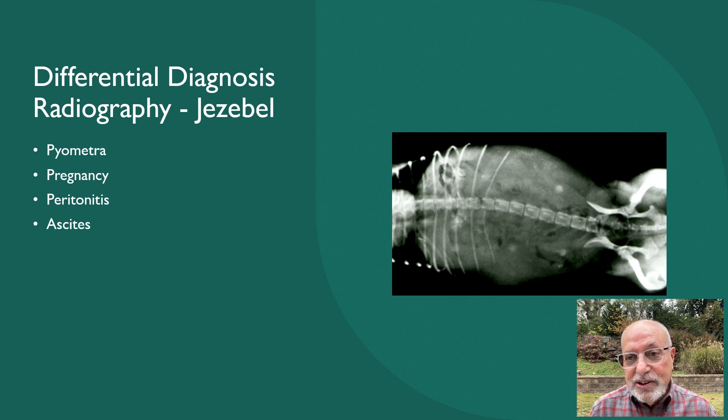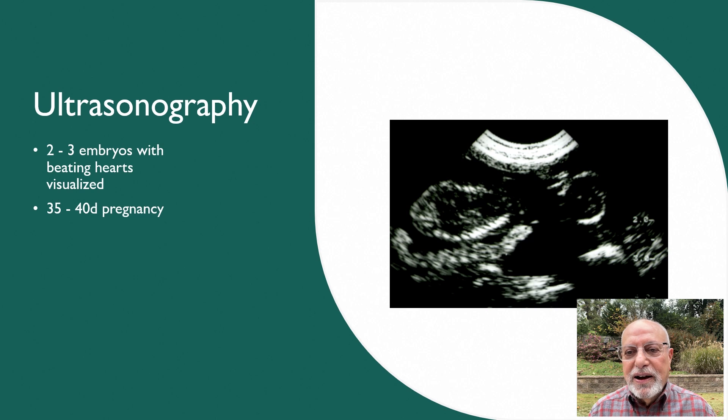Without spending too much time on those different conditions, we went ahead and said let's do the ultrasound anyway, because there may again be a mix-up with the dates. Come to find out, she had somewhere from two to three embryos, and it looks like the pregnancy was somewhere from 35 to 40 days.